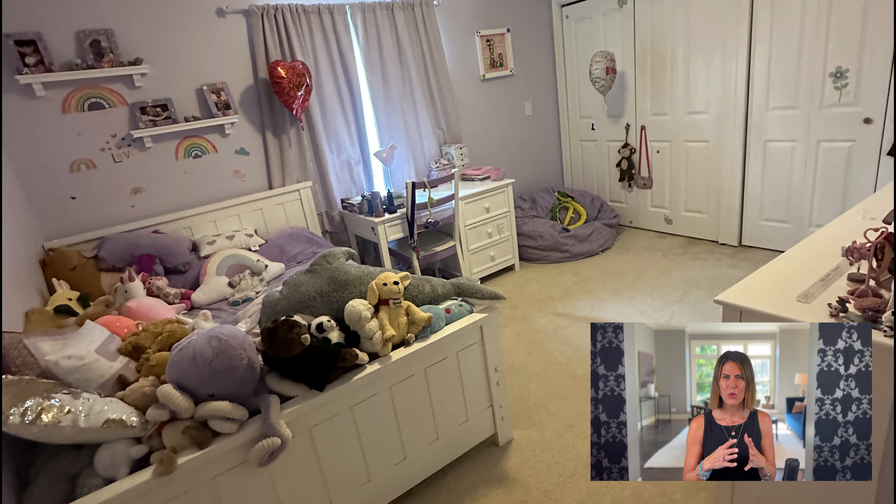First, I'm going to start with a kid's room. This room was adorable, but very cluttered. Believe me, my kid's rooms aren't perfect by any means either — no kid's rooms are. But when you're going to sell your house, you want to put your best foot forward. So this one had a ton of stuffed animals all over the bed, and it was just sort of messy.